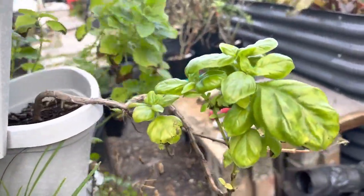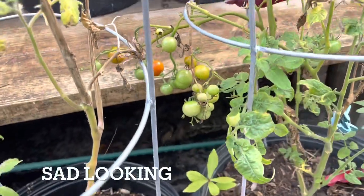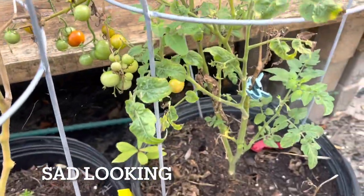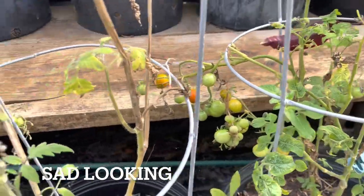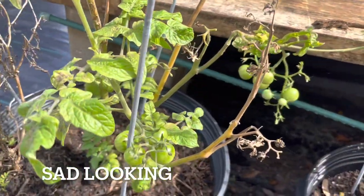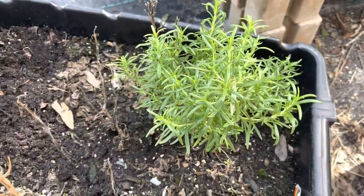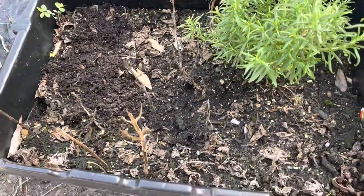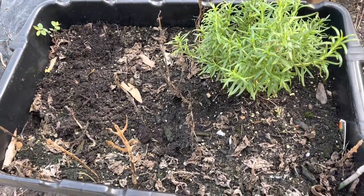My basil is not doing so good here. My tomatoes in a container, and there are more tomatoes. Rosemary is going well. Unfortunately my basil will die because of the weather.